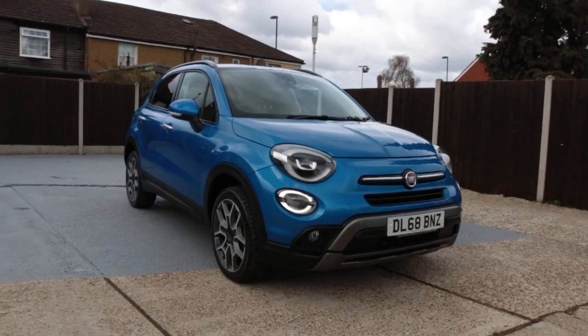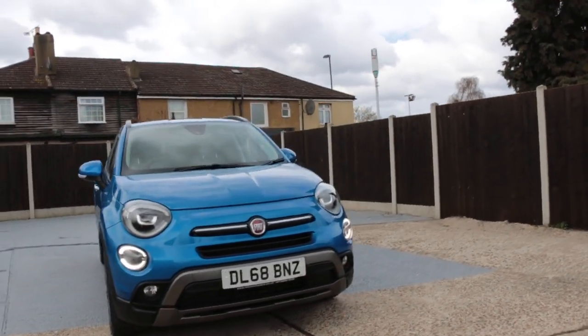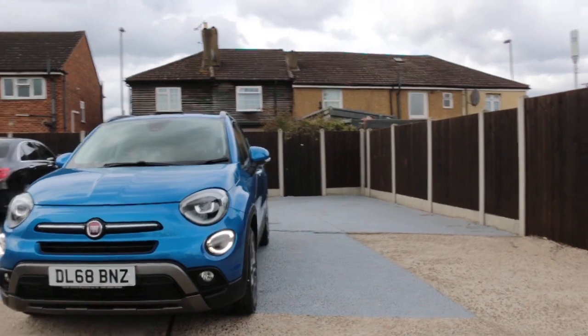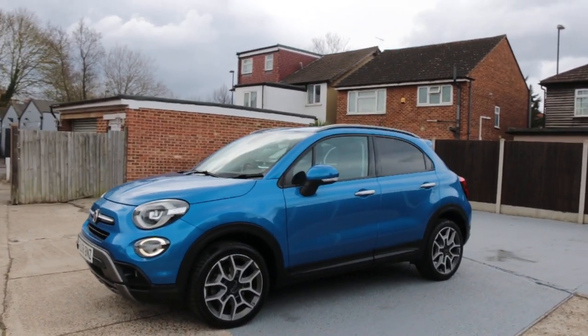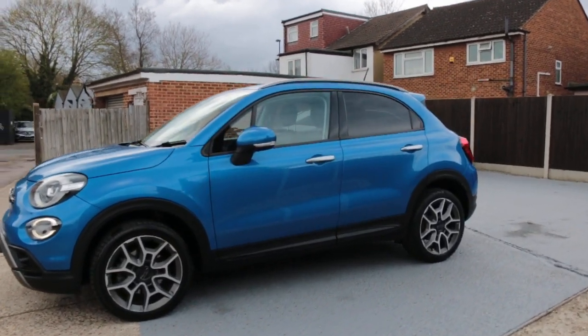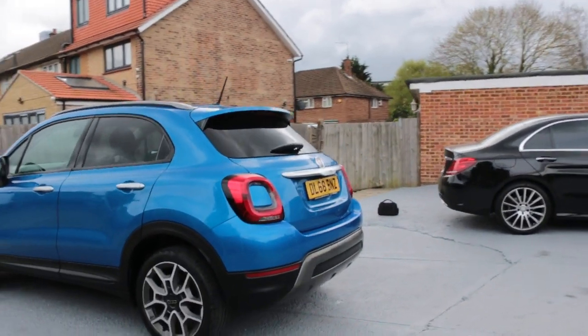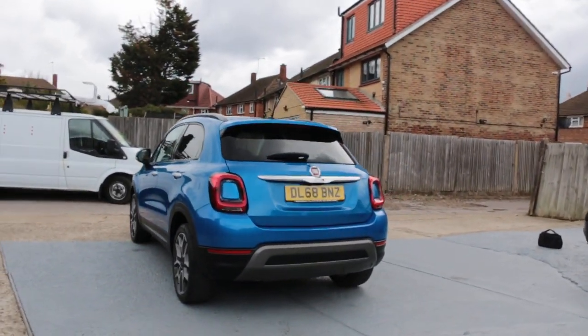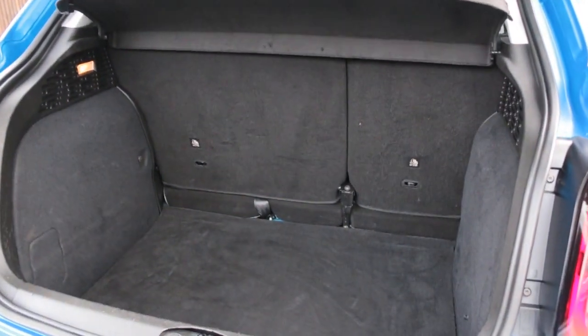Now available at McCarty Cars: Fiat 500X, 68 plate, 2018, metallic blue, daytime running lights, privacy rear glass, rear parking sensors, reversing camera, split folding rear seats.